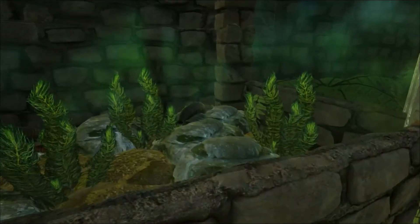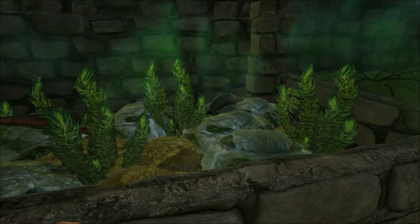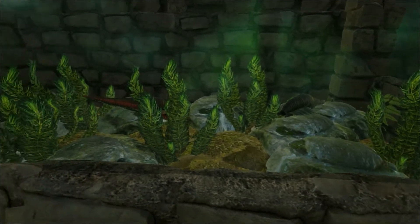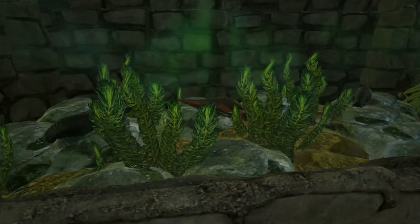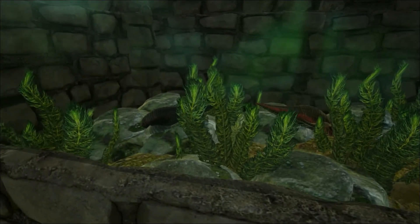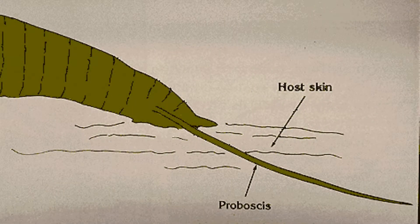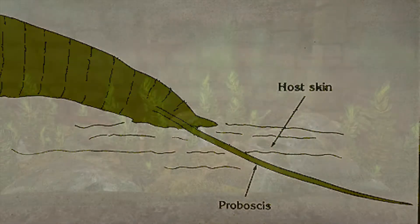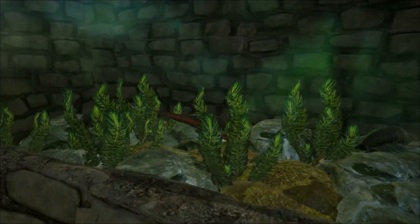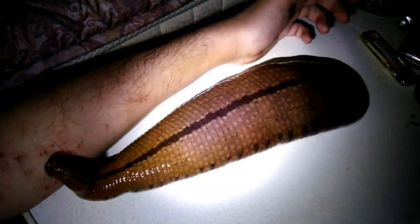Unlike the jawed leeches that bite using two or three rows of jaws — set in either a V for the two-jawed leeches, or an upside-down Y fashion for the three-jawed leeches — this particular leech has a hypodermic needle lying in wait inside its mouth. When prey comes within range, they extend their proboscis like a spear. Once attached to the prey, the proboscis then functions much like a straw that releases anticoagulants and starts to suck up the blood.